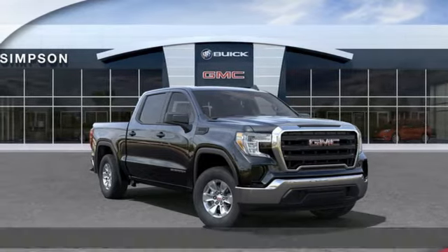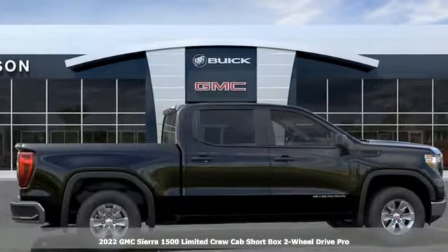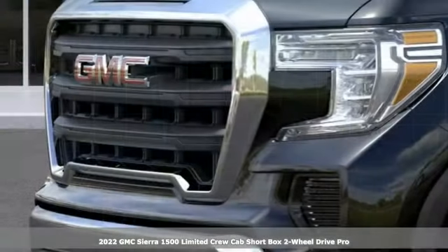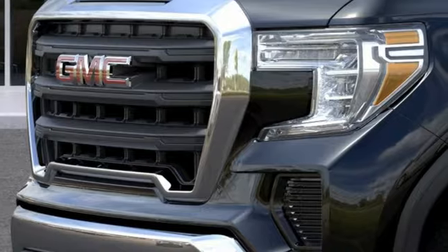It's a new 2022 GMC Sierra 1500 Limited. Smart capabilities, strong performance, GMC. And it comes with all the amenities you need.